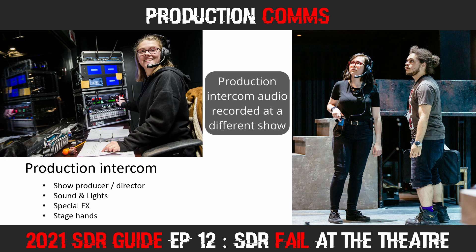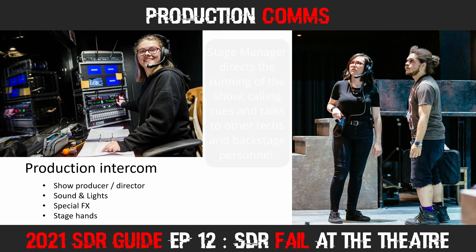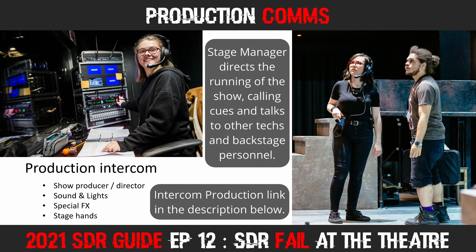[Audio demo of production intercom] The broadcast has given us the clearance. Okay, so, stand by. Rosie, you can go whenever you're ready. And stand by LX2 and house out. Okay, LX2 and house out, go.